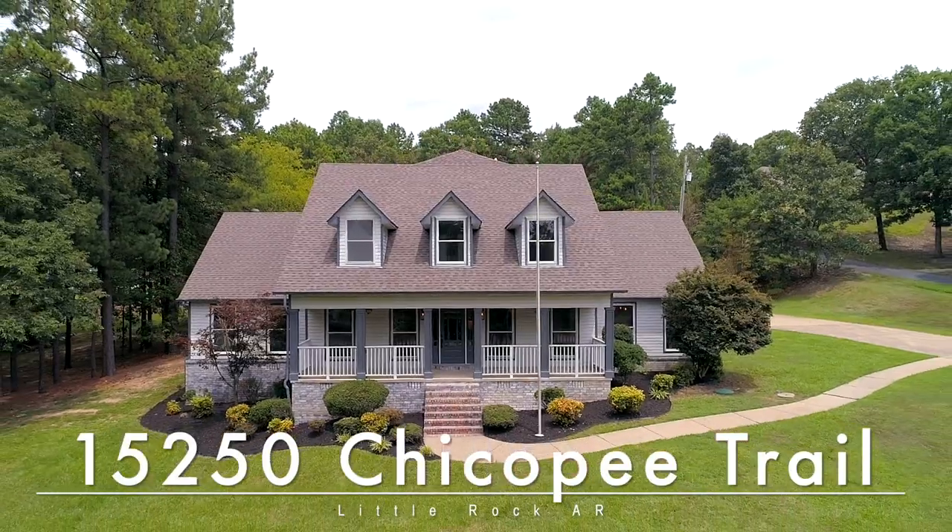We're excited for you to come see if it's yours. 15-250 Chickopee Trail, welcome home.